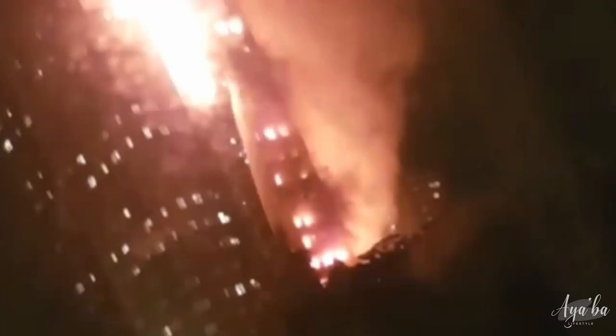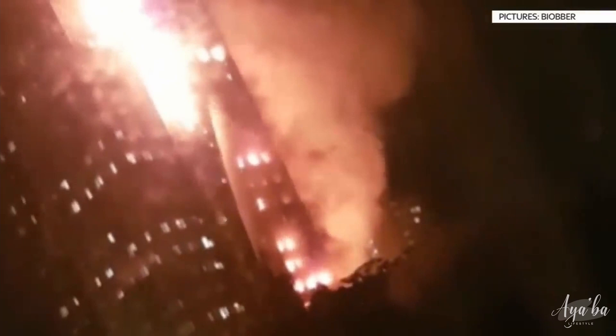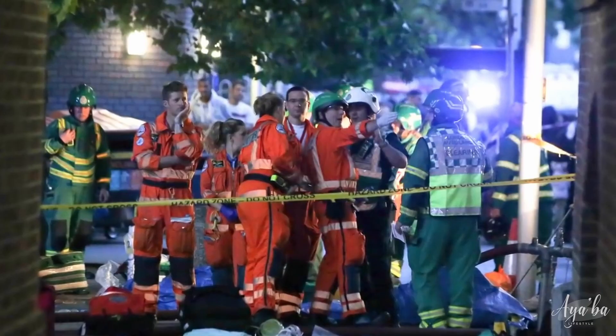But the firefighters were already facing an impossible task. Their ladders and hoses could only reach the 12th floor. In less than 20 minutes, the inferno was blazing on all 23 stories. More than 20 ambulance crews raced to the tower to treat casualties and ferry the seriously injured to nearby hospitals.